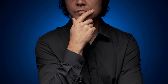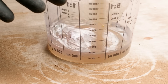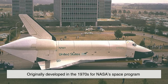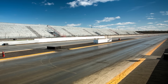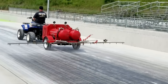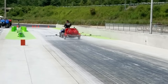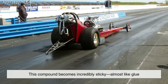So how do tracks achieve this stickiness? The secret ingredient is something called track compound or traction compound. This is a specially formulated resin, most commonly known by its brand name, PJ1 TrackBite. Originally developed in the 1970s for NASA's space program to help tires grip the surface of test tracks, it eventually found its way into motorsports. Today, it is sprayed or applied directly onto the racing lanes to create an adhesive layer between the rubber tires and the asphalt. When combined with the heat generated by tires and the rubber that builds up on the surface, this compound becomes incredibly sticky, almost like glue.